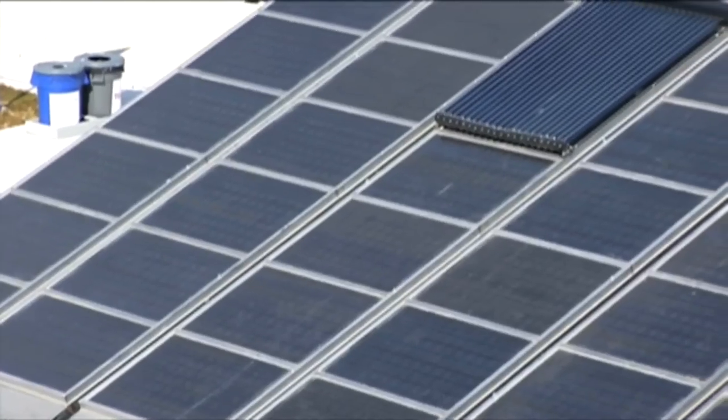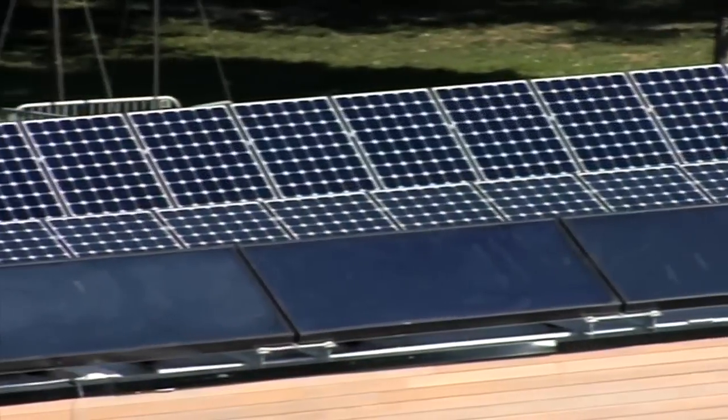All off-the-shelf components — all things that are available to the consumer. Nothing's specialized, everything's off-the-shelf. Solar panels have micro-inverters on them.